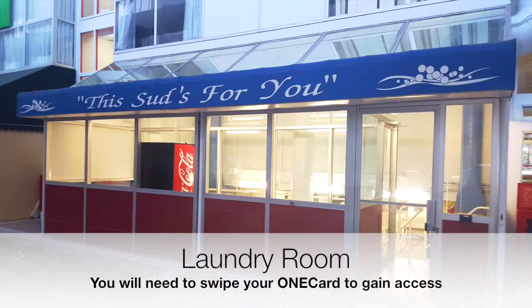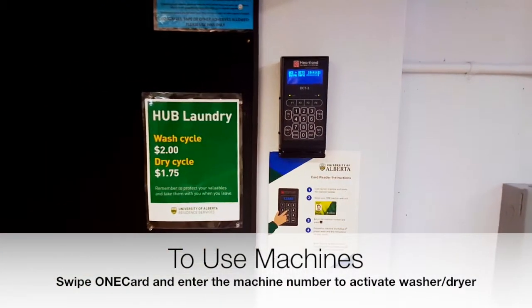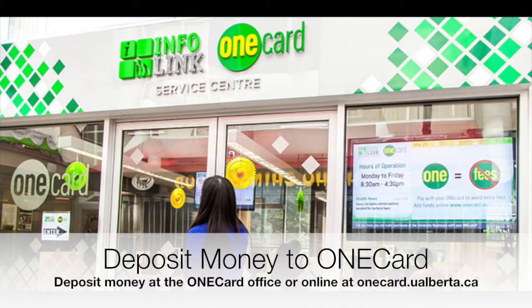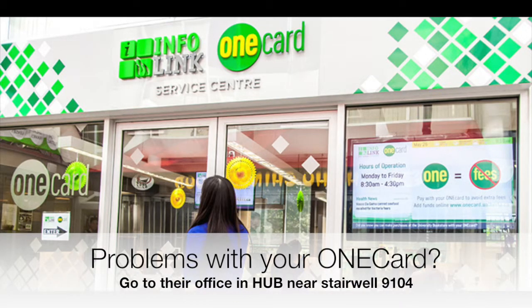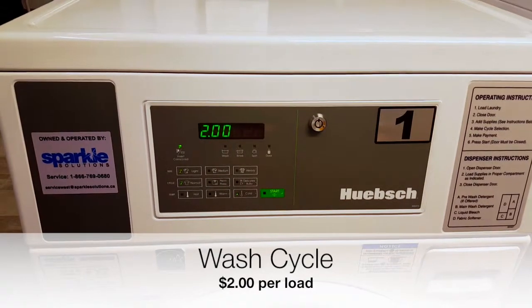For the laundry room, Hub residents can only access it by using their OneCard. To deposit money into your OneCard account, you can do it online. If there are any problems with your OneCard, the OneCard office is situated in Hub Mall. As you can see here, the price for washers and dryers are as shown.